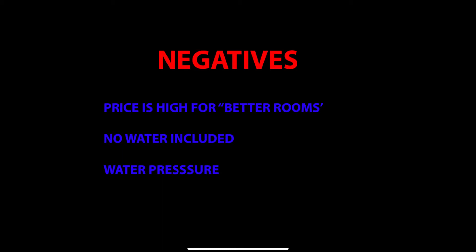For the last negative thing, it would have to be the water pressure. In the shower it wasn't strong enough at all, and as you could see when I went to the kitchen, there was barely anything coming out of there.